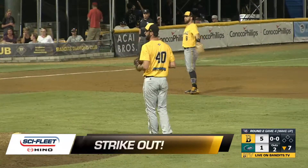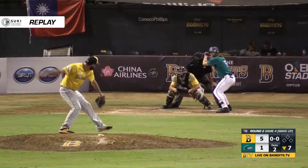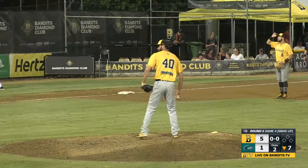Sammy does — he comes from a really unique arm slot. It's about a three-quarter. You get a chance to see it on the replay. You see how late that ball runs in on the righty, so a lot of times guys see it on the...